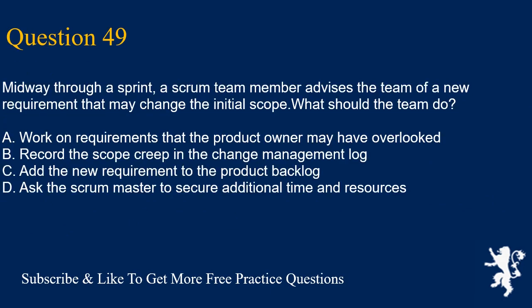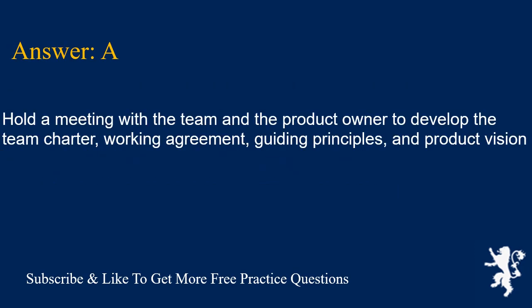Question 49. Midway through a sprint, a scrum team member advises the team of a new requirement that may change the initial scope. What should the team do? A. Work on requirements that the product owner may have overlooked. B. Record the scope creep in the change management log. C. Add the new requirement to the product backlog. D. Ask the scrum master to secure additional time and resources. Answer is A. Hold a meeting with the team and the product owner to develop the team charter, working agreement, guiding principles, and product vision.